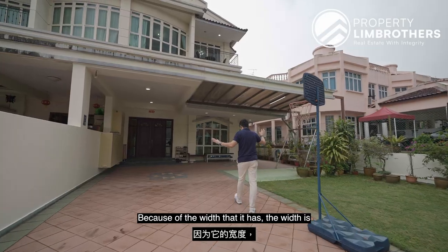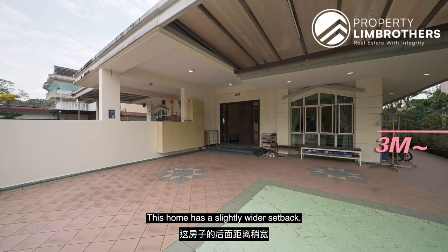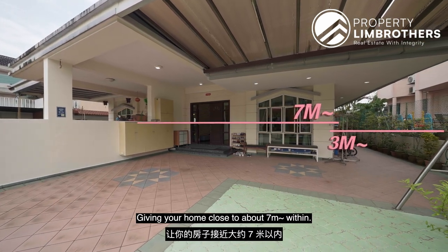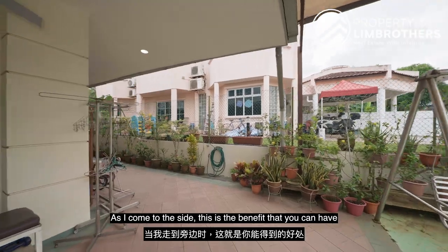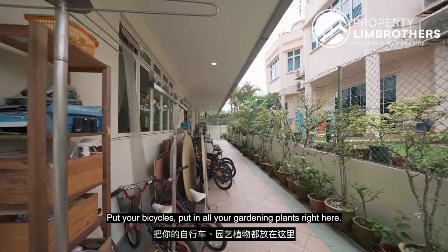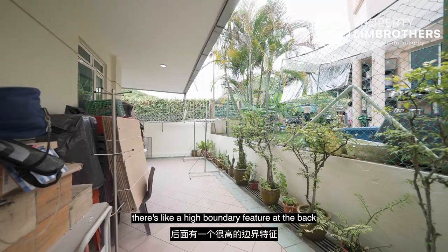The width is important. With 10 meters, this home has a slightly wider setback — close to about 3 odd meters — giving your home close to about 7 meters within. We also love the openness it provides. Coming to the side, because you have a 3-meter setback, you can put your bicycles and all your gardening plants right here.